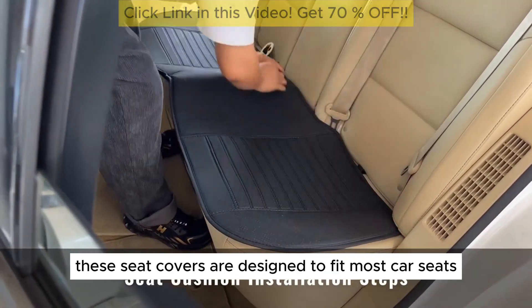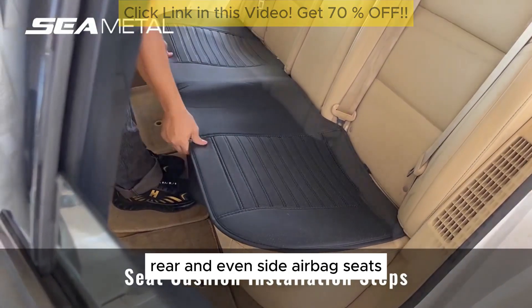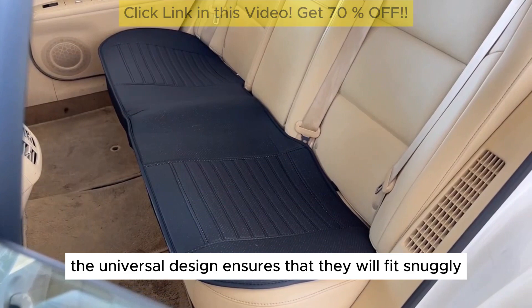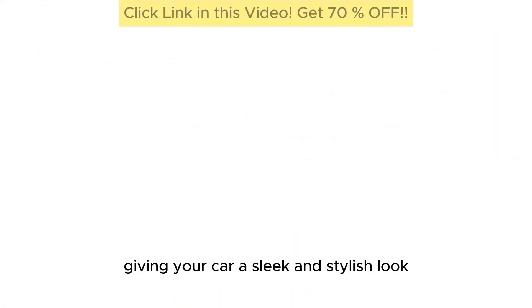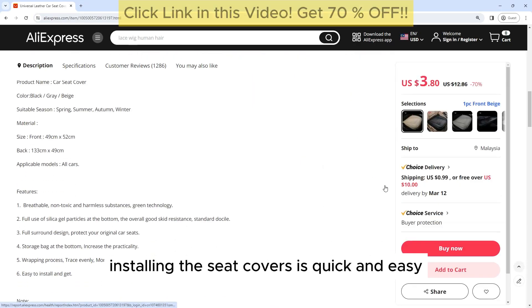Universal Fit: These seat covers are designed to fit most car seats, including front, rear, and even side airbag seats. The universal design ensures that they will fit snugly and securely, giving your car a sleek and stylish look.